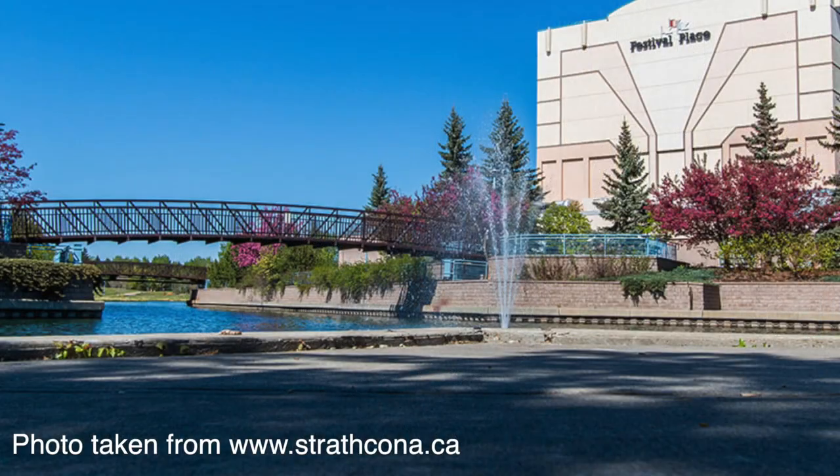Another cost to consider is Festival Place, a concert venue with different musicians and performers — ticket prices range from $50 and upwards. In the summertime they have an outdoor patio series where costs are sometimes free or by donation, so it's worth checking out to see if it's enjoyable and worth the cost for your family.